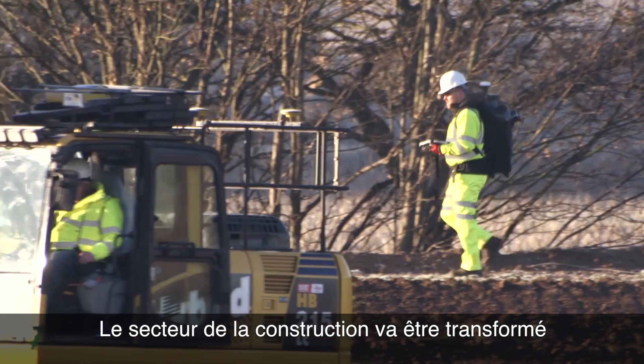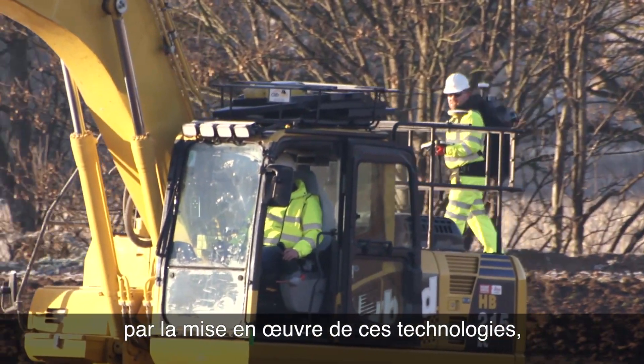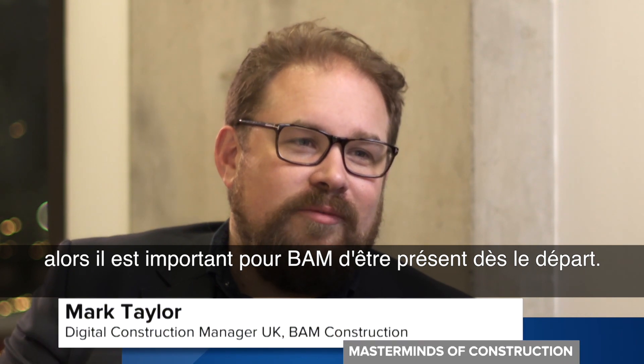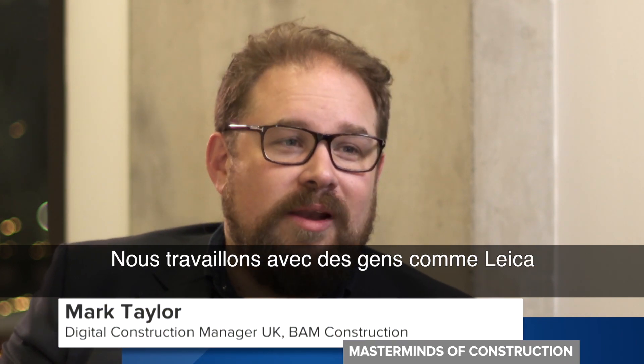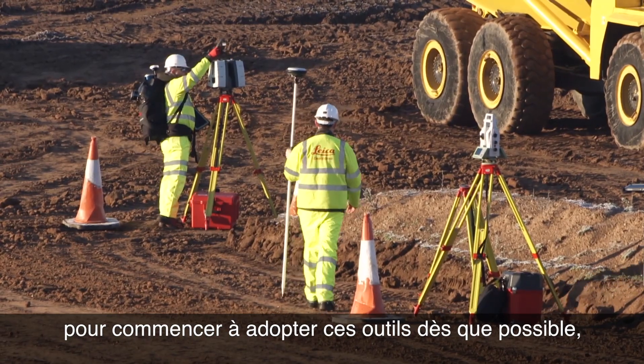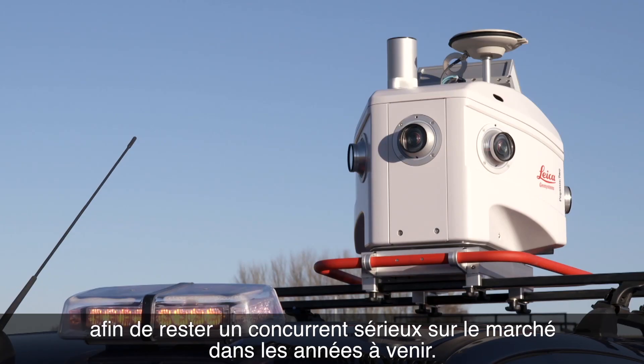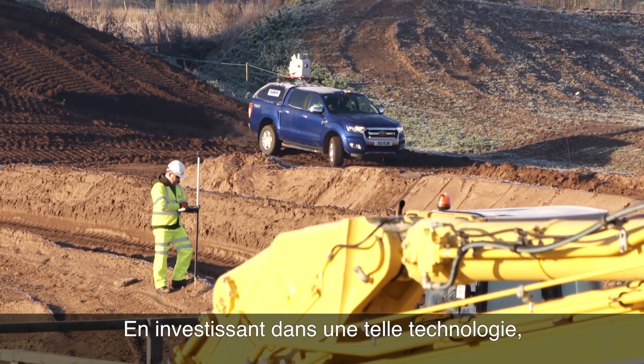It's a game-changer for us. For construction, it's going to be transformational as we implement these technologies. For BIM, it's really important that we're in on the ground floor and working with people like Leica to start adopting these tools as soon as possible, so that we're relevant in the market in the years to come.